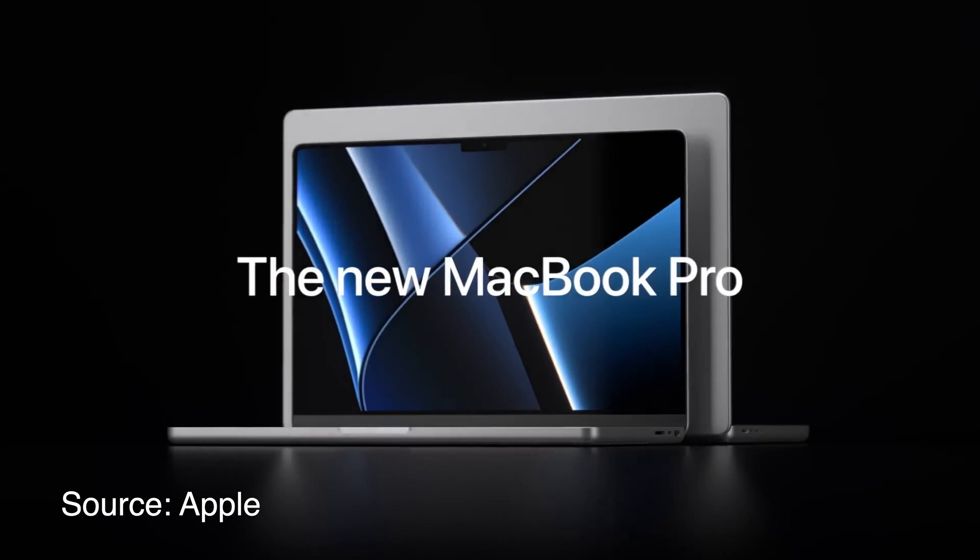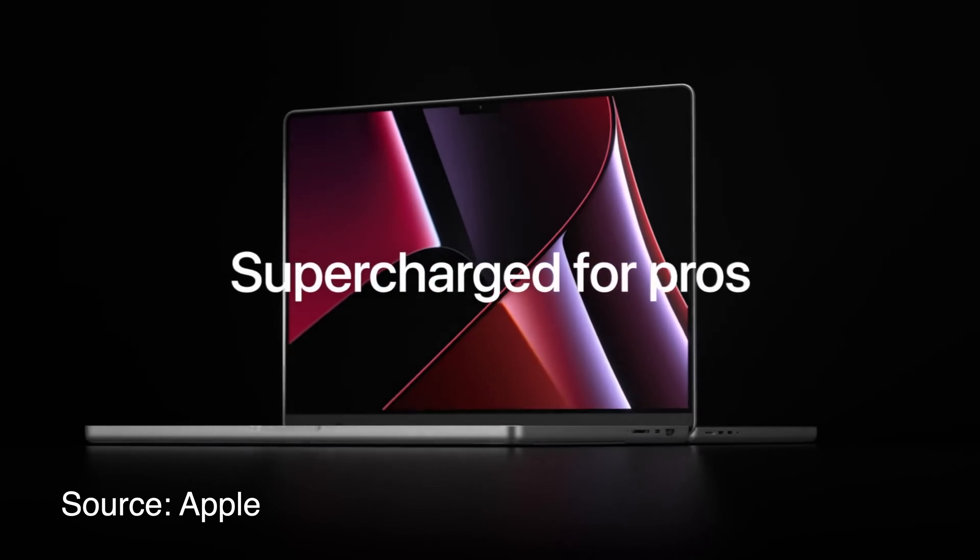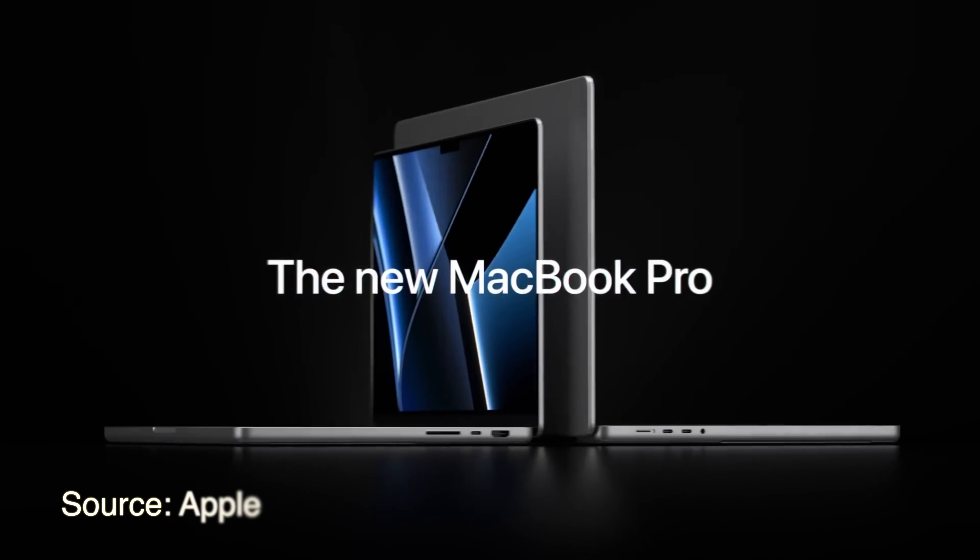Please make sure to subscribe and press the bell icon. So the MacBook Pro that we will get to see is 14 inches or 16 inches with the new M2 Pro and M2 Max chip. We are thinking that the MacBook Pro will most likely launch at an Apple event.